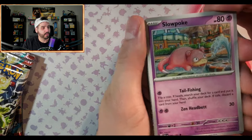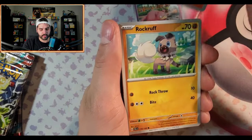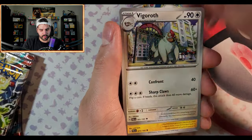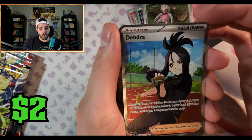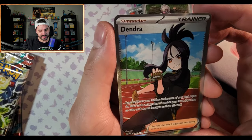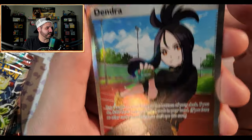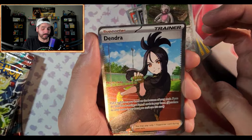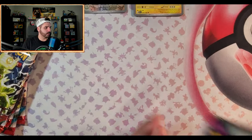Let's see what we got in the Paldea Evolved packs. Slowpoke, Rockruff, Palmy, Electrode, Vigoroth, Slaking, Viper — and we're starting off strong with a full art Dendra! Look at that centering — nice top, thick bottom, perfect. That's what I'm talking about.